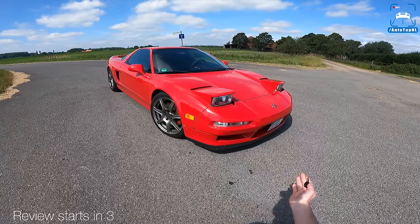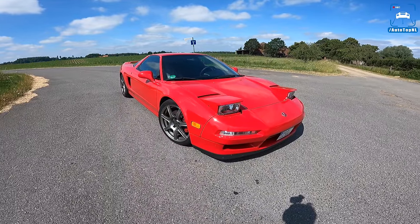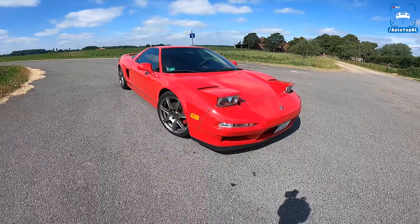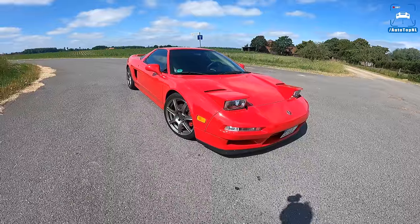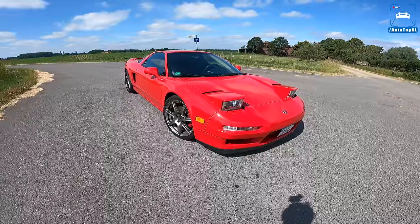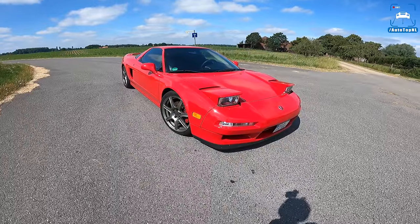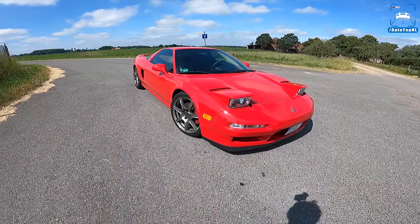We've got pop-up headlights and that just makes this car so - what's up ladies and gentlemen and welcome to this POV review by Autotop NL. My name is Max and today we are crossing one off the bucket list. We've been searching for one of these for ages and we've finally found one - a supercharged Acura NSX from 1998.